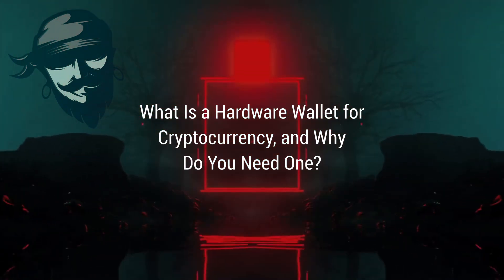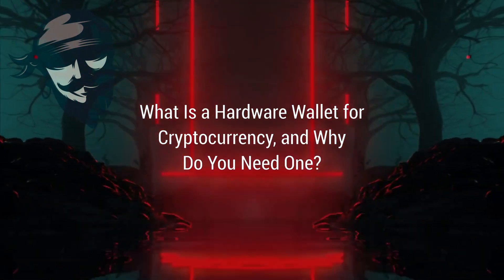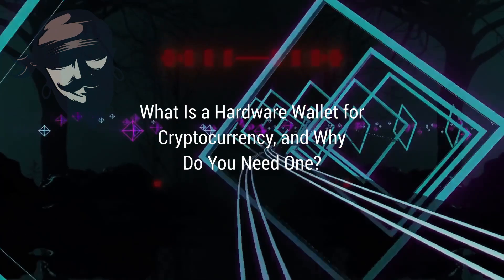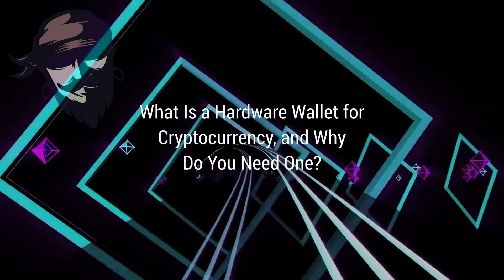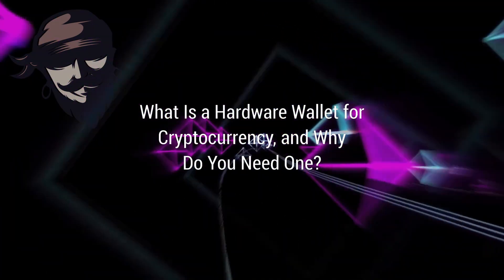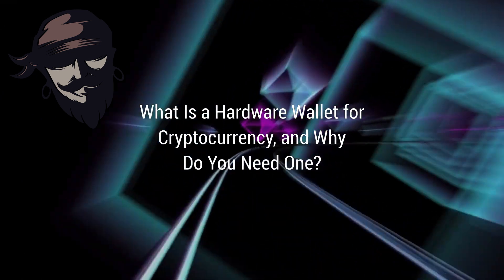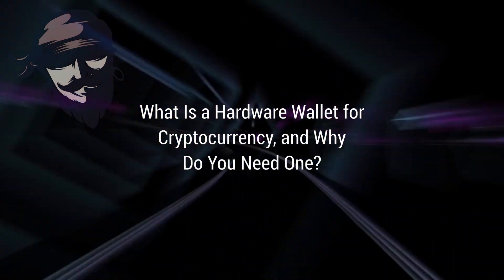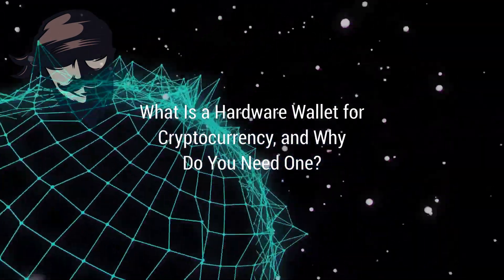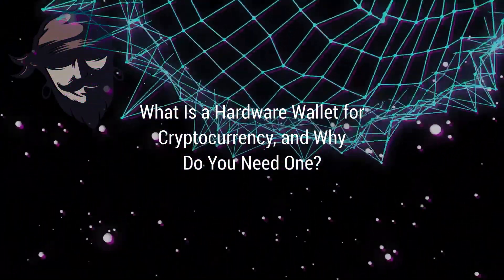The Secu V20 offers the best of both worlds: if you want the Bluetooth capability of the Ledger Nano X as well as the touchscreen display of the Secu W10, the V20 delivers both at an affordable price. Comparing the W10 to the V20, the W10 falls short due to its inability to connect to your smartphone, so if you prefer to monitor your cryptocurrency on a larger screen, the V20 is the model for you.